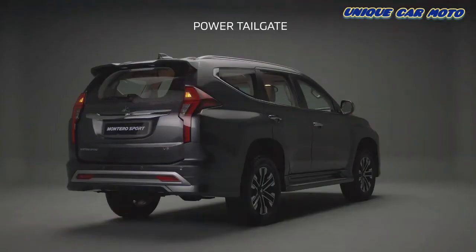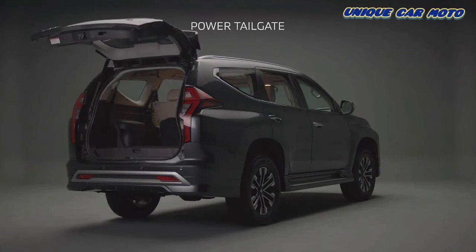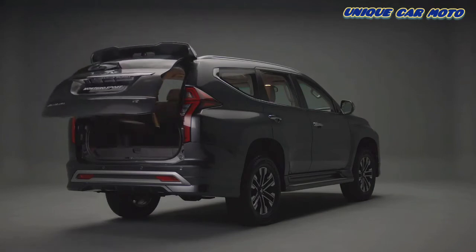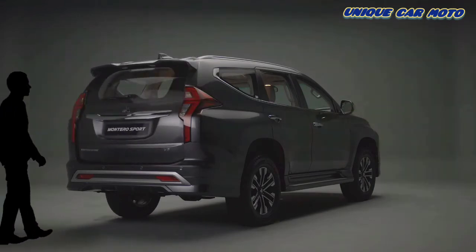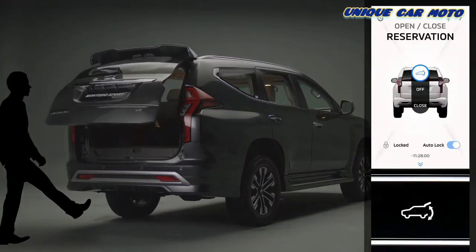Fitted for the first time in a Montero Sport is a power tailgate. This feature offers hands-free automatic operation. The three methods of operation include kick motion, the Mitsubishi remote app via mobile phone, and the vehicle's key.